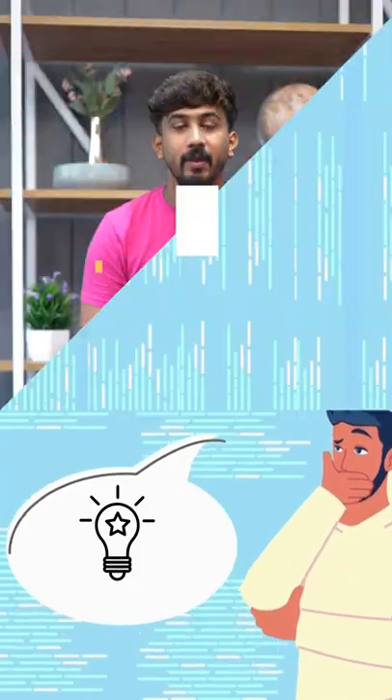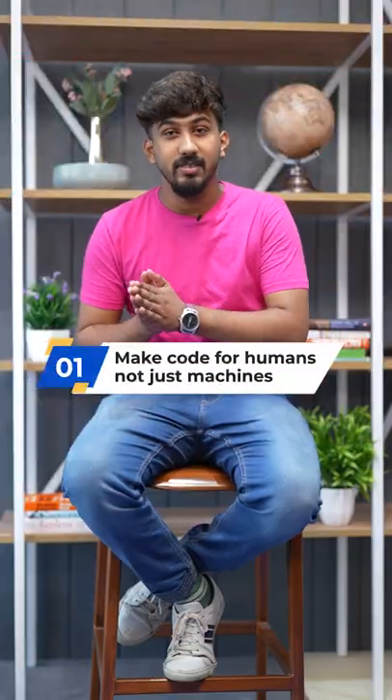Hacks for programmers nobody talks about. Number one: make code for humans, not just for machines.